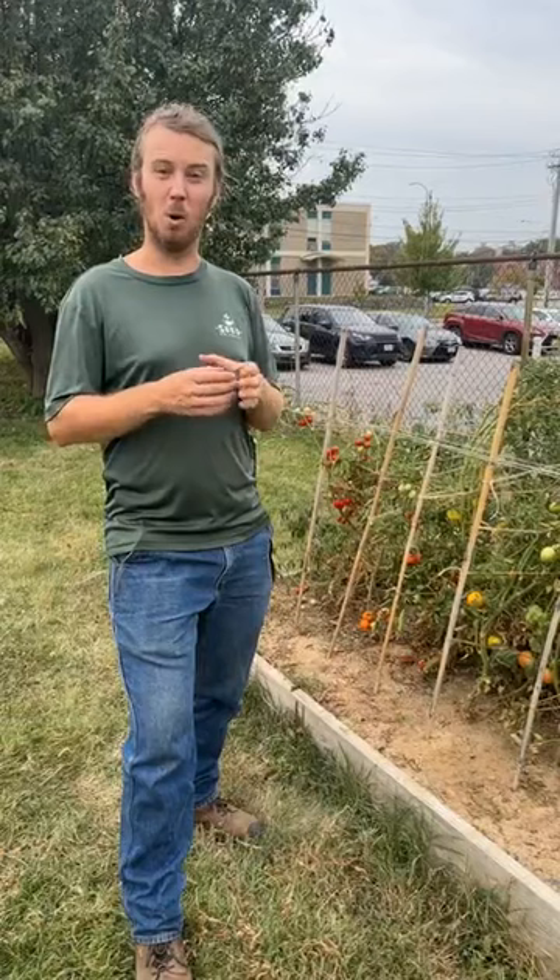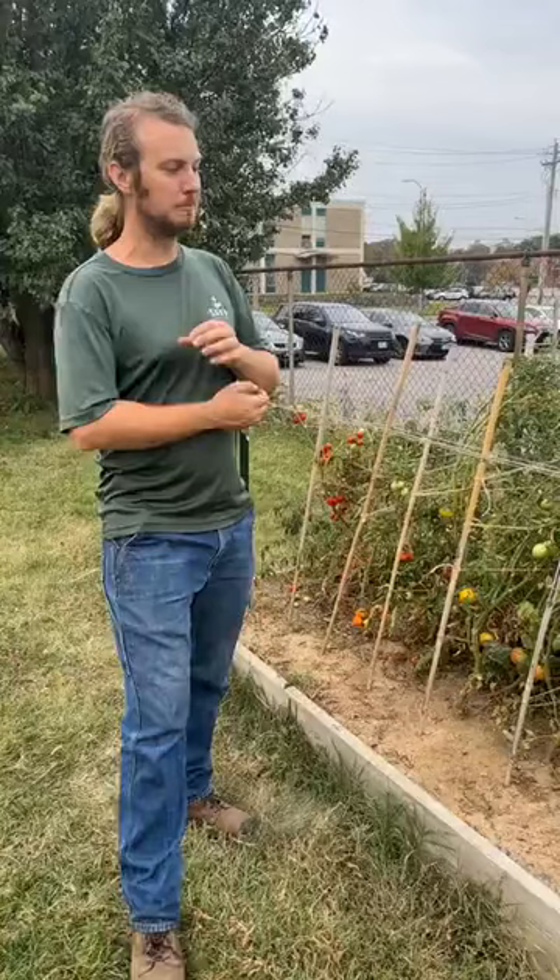Before 200 years ago there was no canning, so if you wanted food in the winter you had to store it some other way, and they also didn't have freezers. That usually meant drying or just having varieties that would hold a long time in some storage capacity, whether that be a root cellar or just sitting out. And that's what Ramelet tomatoes were developed for.